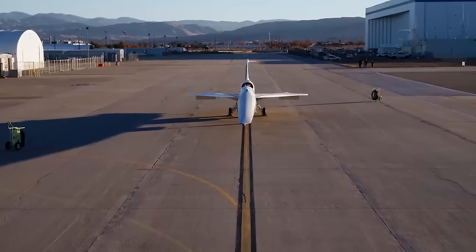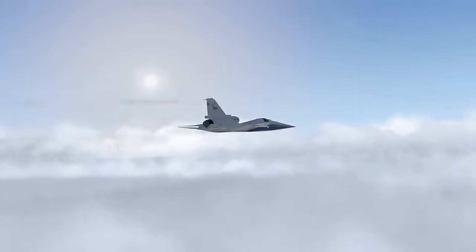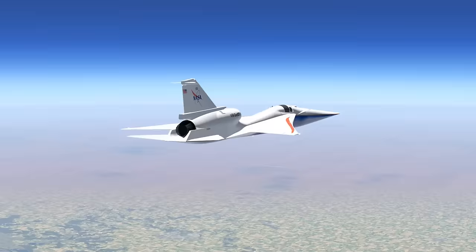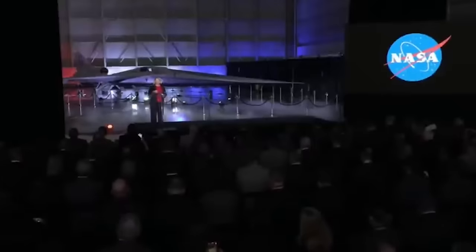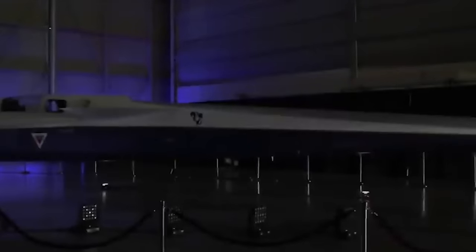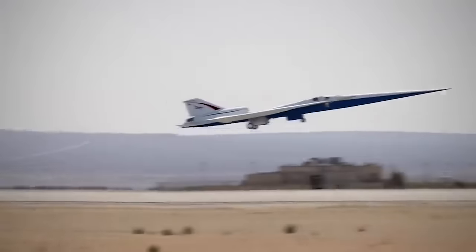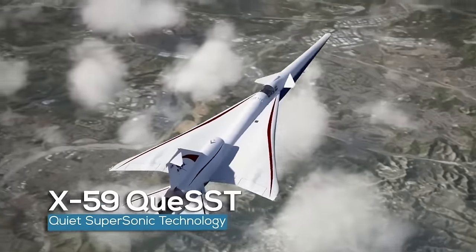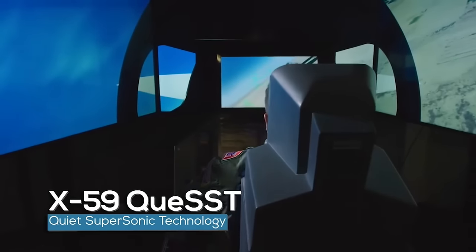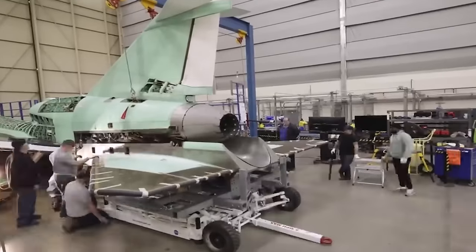Looking at the X-59, it's obviously a very unique aircraft. At 99.7 feet or 30.4 meters long and 29.5 feet or 9 meters wide, the aircraft's shape and technological advancements are all supposed to make quiet supersonic flight possible. The X-59's thin, tapered nose accounts for almost a third of its length and will break up the shock waves that would normally result in a sonic boom. Due to this configuration, the cockpit is located almost halfway down the length of the aircraft and does not have a forward-facing window. Instead, the team developed the External Vision System — a series of high-resolution cameras feeding a 4K monitor in the cockpit displaying stitched images from two cameras combined with terrain data from an advanced computing system.